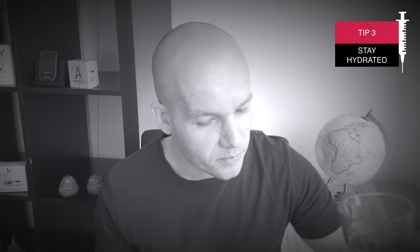Tip number three is an easy one: stay hydrated. Drinking a lot of water helps your kidneys to flush the excessive blood sugar away from your body through urine. I told you this one was easy.